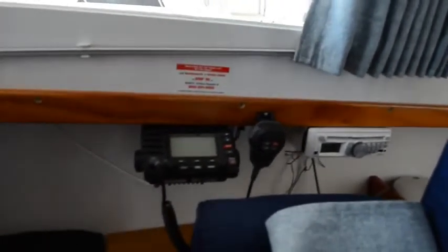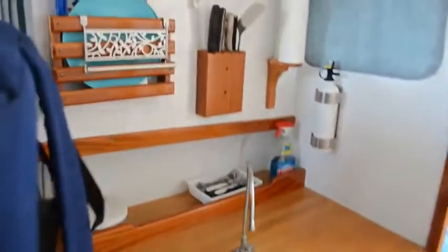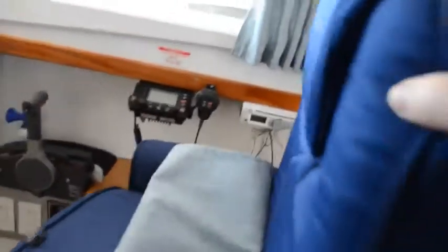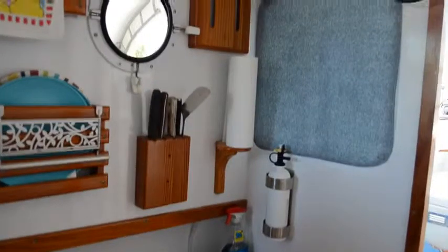There's a Standard Horizon VHF radio and a stereo. Here is the galley area. By the way, this seat is portable — it moves around, increasing your counter space. We have places for your flatware and a knife block for your knives.